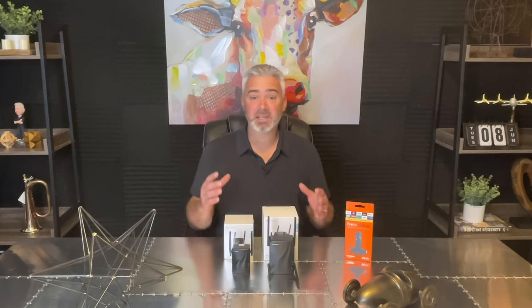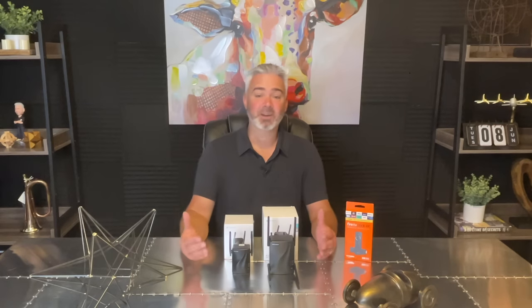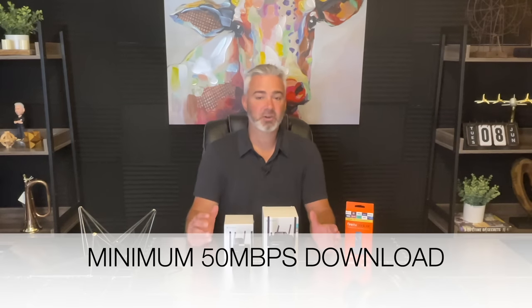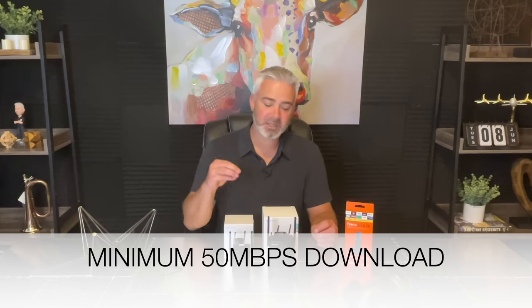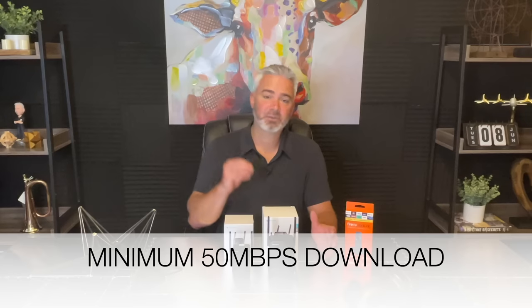When you download that speed tester and run a speed test on your network, you're going to get a speed number. You're going to be looking for the download speed, not the upload speed — unless you're uploading to something like YouTube. But streaming is a download process, so you're looking for the download speed. You want that to be at least 50 megabits per second. If you're not getting 50, this portion of the video is going to be very helpful for you.